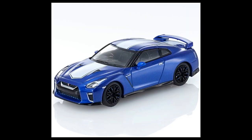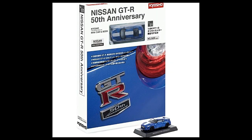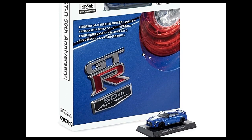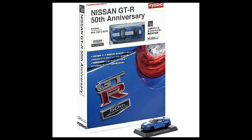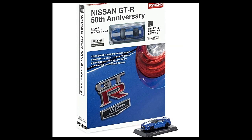Kyosho also has a 1:64 scale car as part of the Kyosho Mini Car and Book Set. Here's the packaging — it comes with a 1:64 scale model of the Nissan GT-R, the 50th Anniversary Nissan GT-R. Just gorgeous. There are a lot of Nissan GT-R castings from different brands, and Kyosho has another one here — a really beautiful Kyosho Mini Car and Book Set.